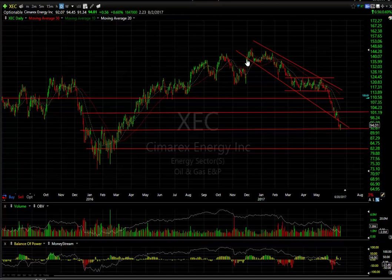XEC — you can see the 1, 2, 3, and that may be oversold enough to get a bounce in this area, but eventually 82 and 73 to 74 are my targets.